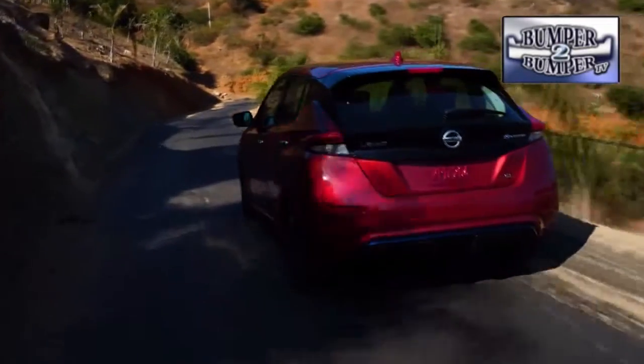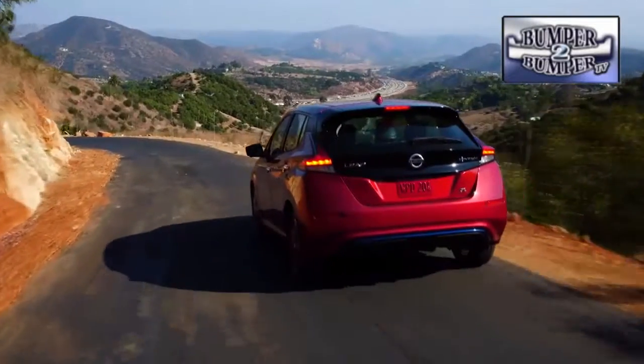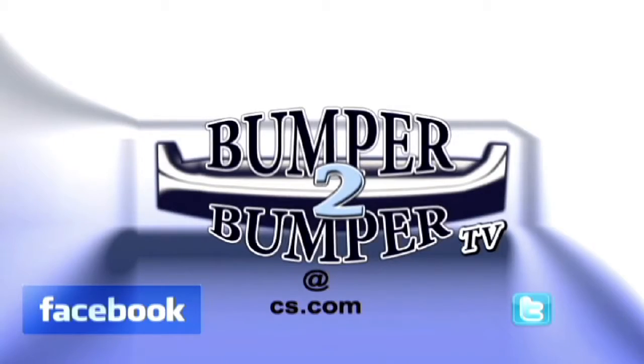So stick around — it looks like the electric car wars are starting to heat up. This is Greg Morrison. We want to know what you think, so email us at bumpertobumpertv@cs.com.